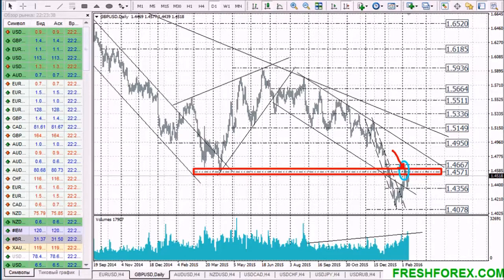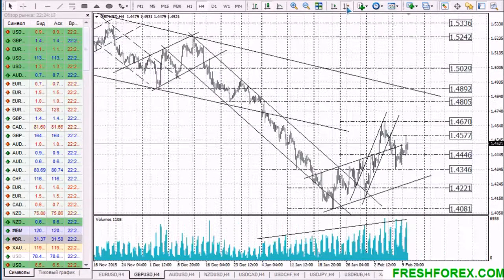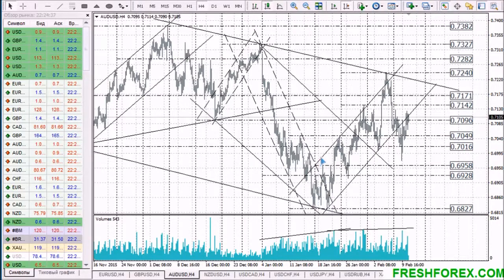If this week buyers fail to consolidate above resistance level 1.4570, then in the medium term the price is expected to bounce downwards. On the hourly chart, the coming trading session is going to test resistance level 1.4570. Only if this level is broken upwards will buyers manage to lift the price to the mark 1.4670.